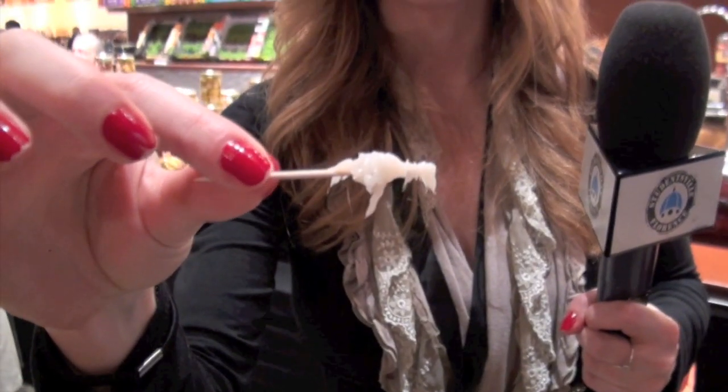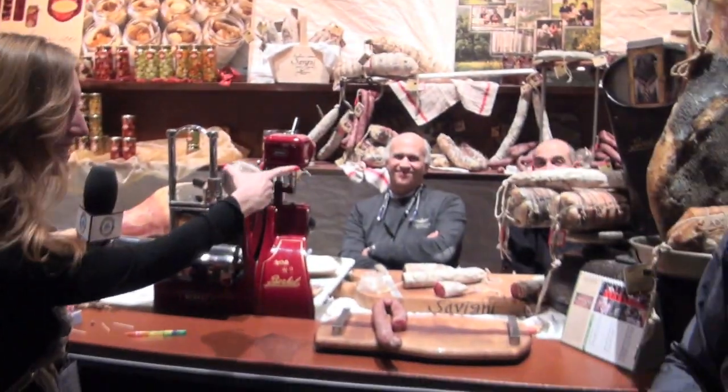It looks a lot like butter — spreadable lard. It's like Nutella, but it's not. I'm kind of nervous, but we'll see what it's like. It's delicious! This was actually invented by this man right here. Let's take a look at it.